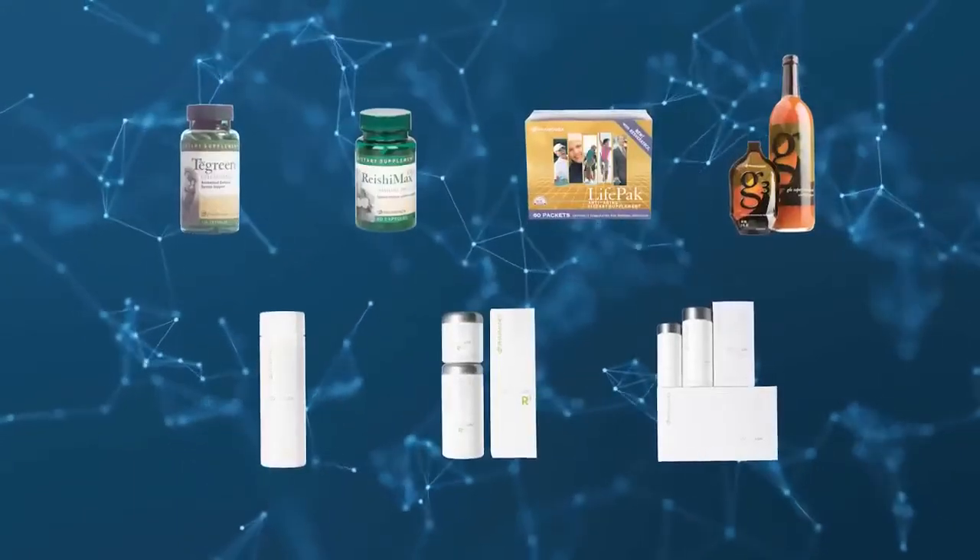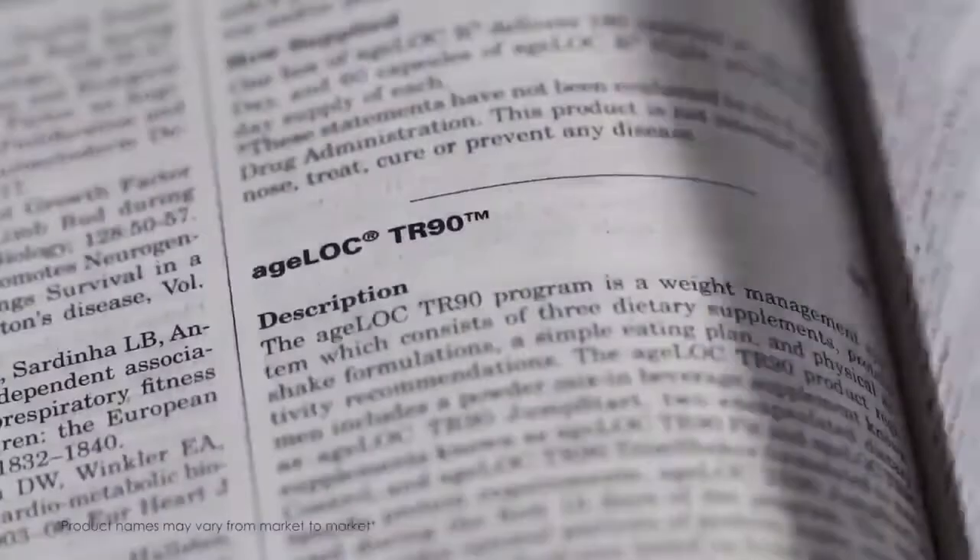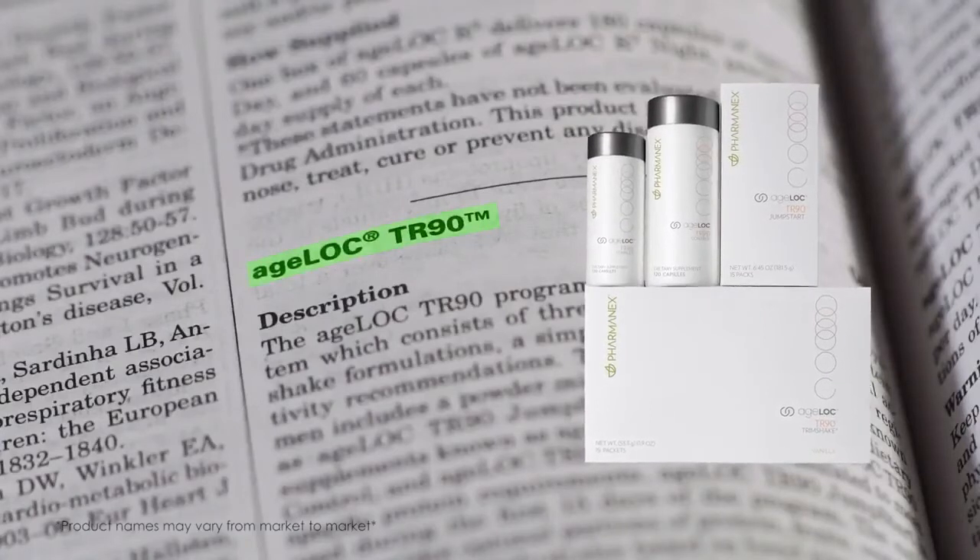There are seven Pharmanex products listed here, including the entire Agelok TR90 weight management system.